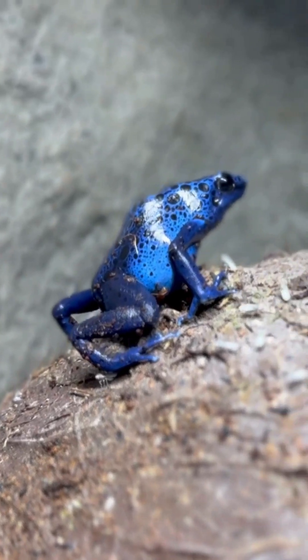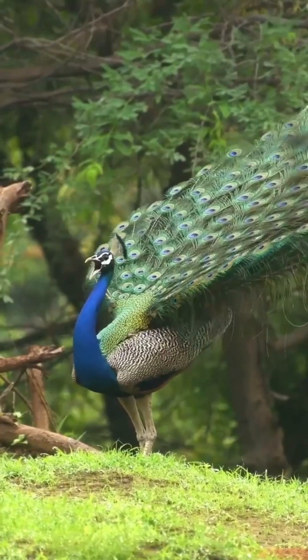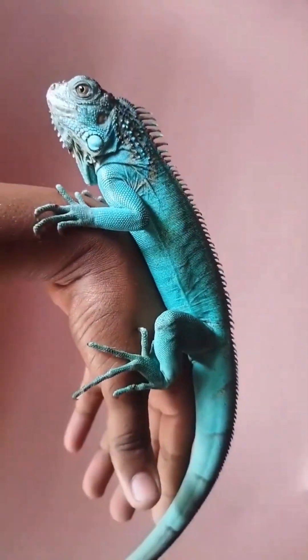Nature may not make blue easily, but when it does, it absolutely stuns. If you liked the video, then like, share, follow, and subscribe to the channel.